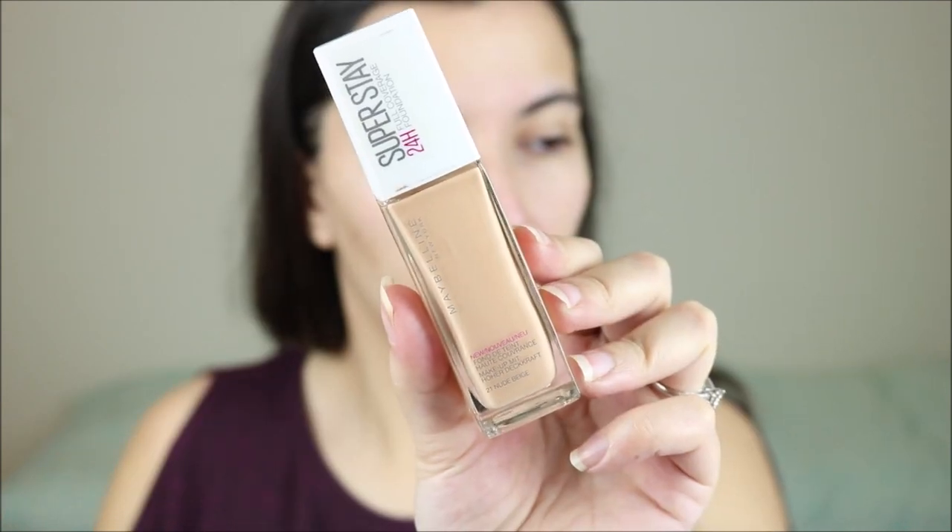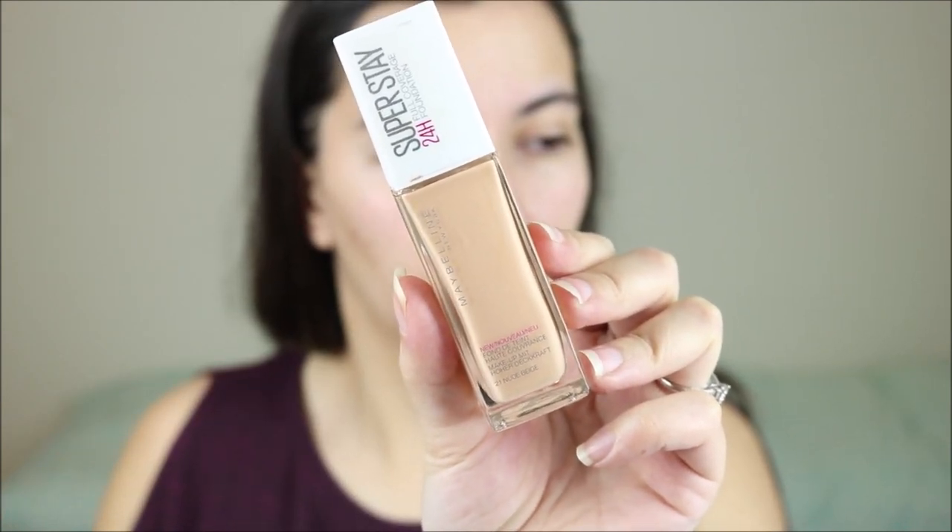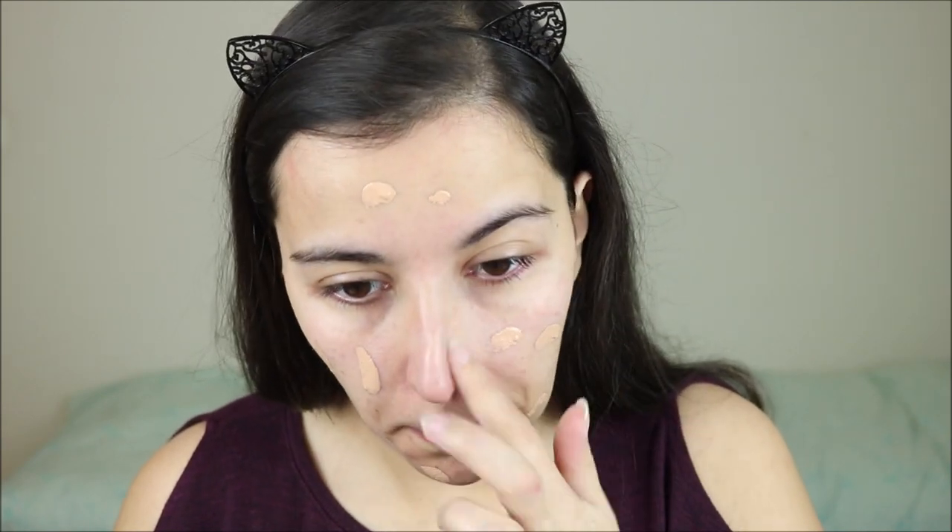For foundation during the winter — although the winter is already over — I really like to use a more full coverage matte foundation. I've been loving the Maybelline Superstay 24-Hour Foundation. For an everyday makeup routine I don't use much, so I've taken one pump and spread it all over my face, adding a little more if I need extra coverage in any area. I've been applying it with a flat foundation brush.